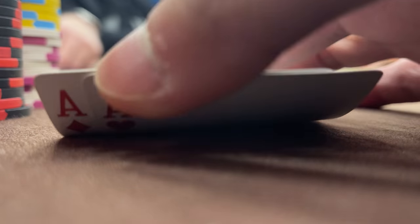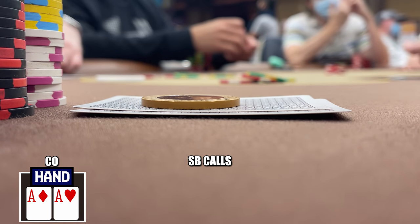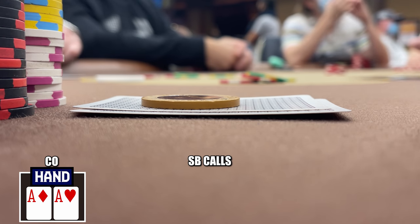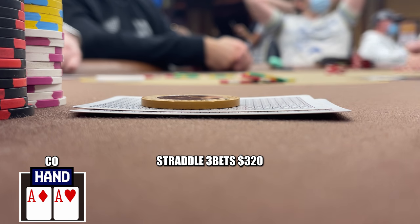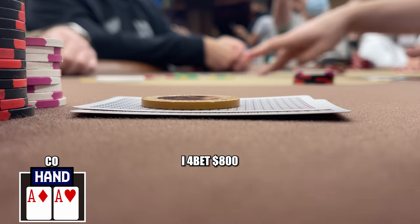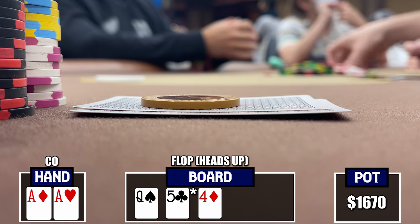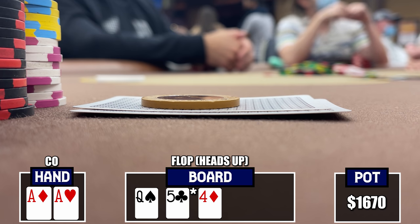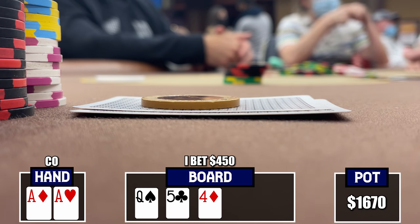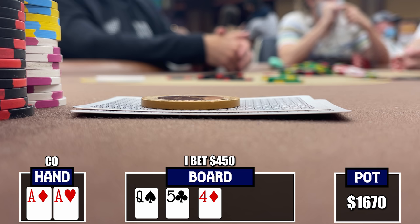Trying to stop depending on hitting draws to win hands. We pick up Aces in the cutoff. Action folds to me and I raise to $60. The small blind calls and the straddler puts in a three-bet to $320. Fist pumping internally — we're deep against this player in a big game with Aces, perfect time to four-bet. I make it $800. The straddler folds and the three-bettor calls for $480 more. The flop comes Queen-3-4 rainbow — a sick board — and when he checks I down-bet to $450.